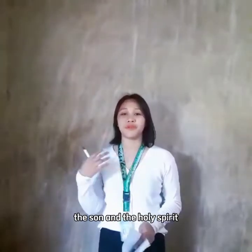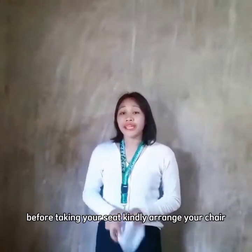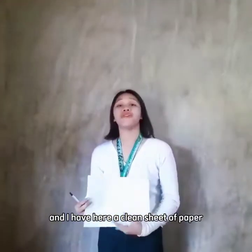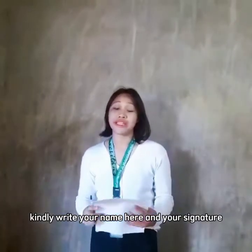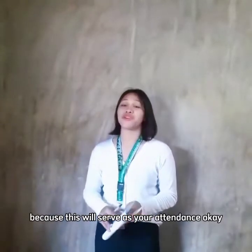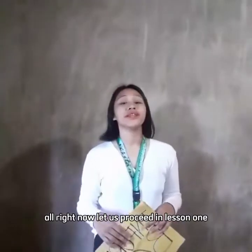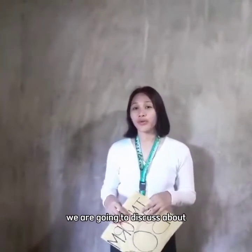In the name of the Father and the Son and the Holy Spirit, amen. Before taking your seat, kindly arrange your chair. I have here a clean sheet of paper — kindly write your name and your signature because this will serve as your attendance. Now let us proceed to Lesson One.